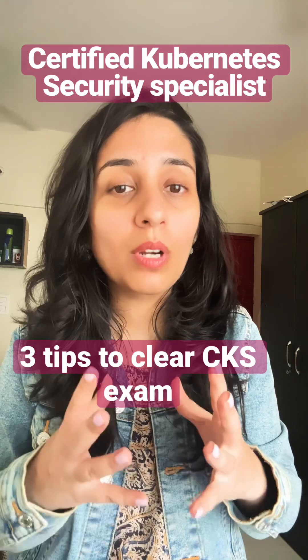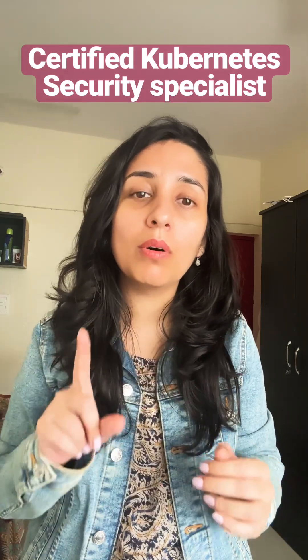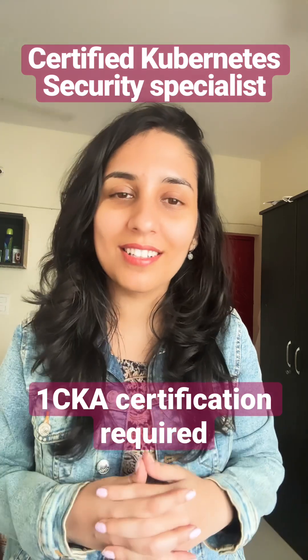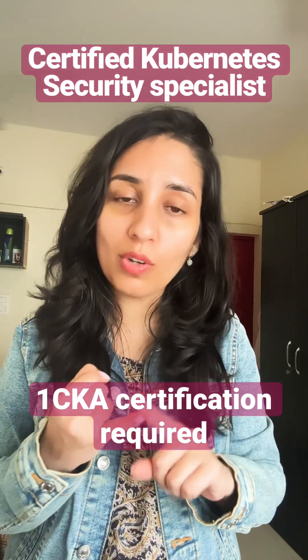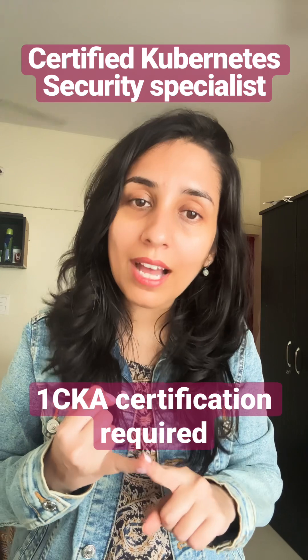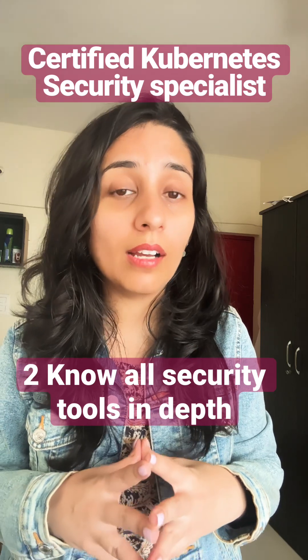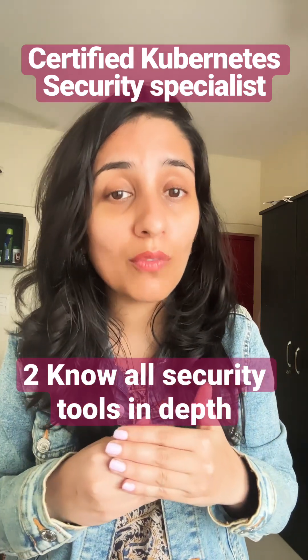I'll give you three quick tips to clear the CKS exam. Tip number one: you need to be CKA certified first to sit for the CKS exam, so make sure you are CKA certified and your certificate is valid at the time of taking CKS.